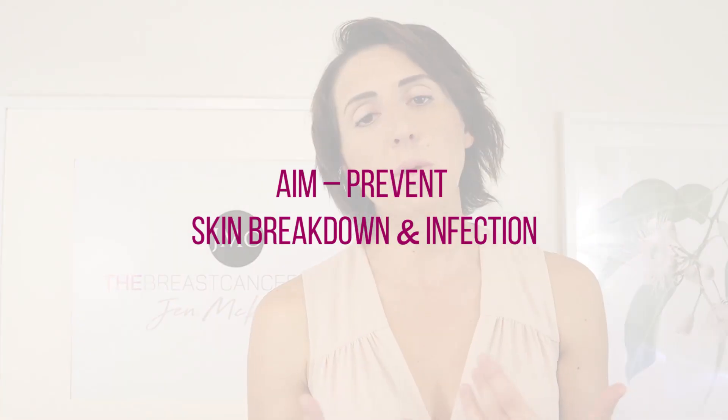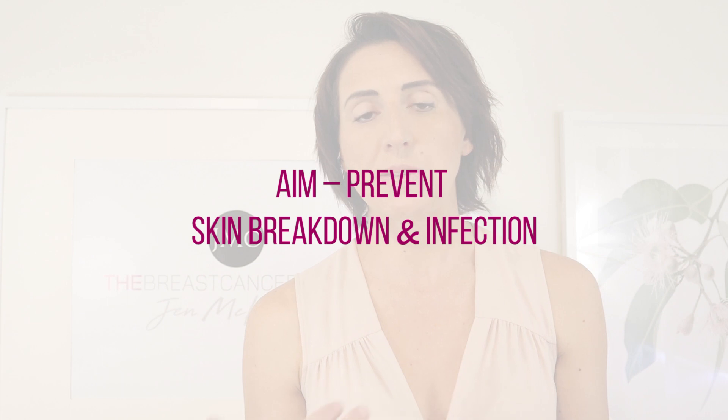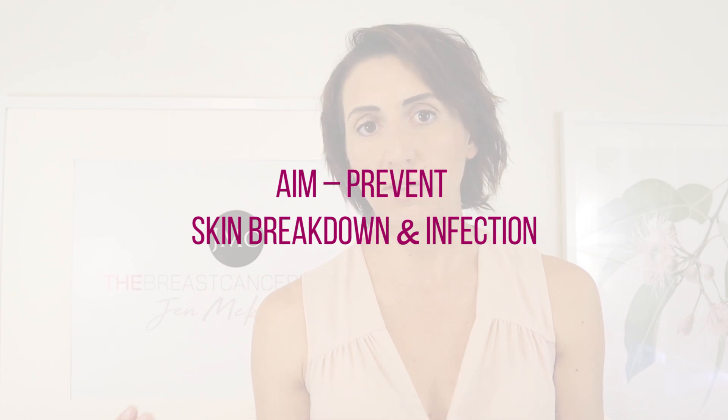As lymphedema therapists, we tell patients to moisturize the skin of that arm because we want to try to prevent one thing, and that's skin breakdown. The reason we want to prevent skin breakdown is because of the higher risk of infection — because the lymph nodes that have been removed have compromised the immunity of the skin on that arm forevermore.